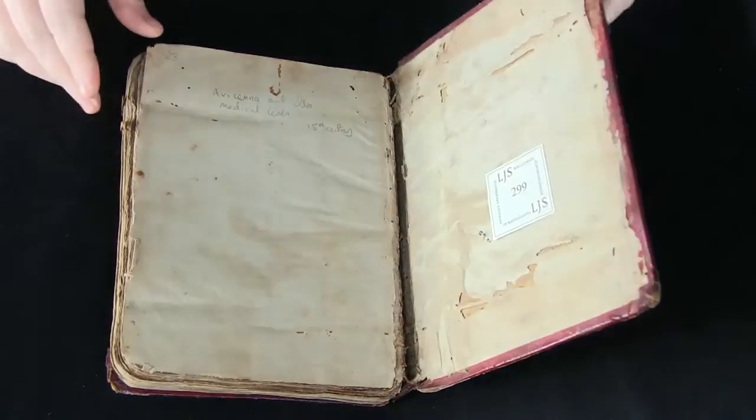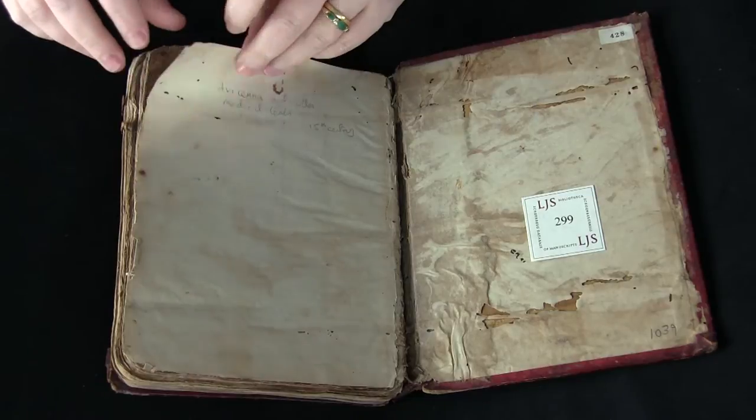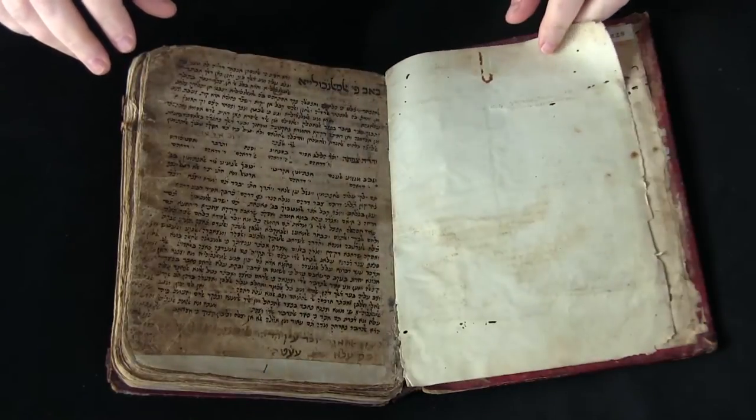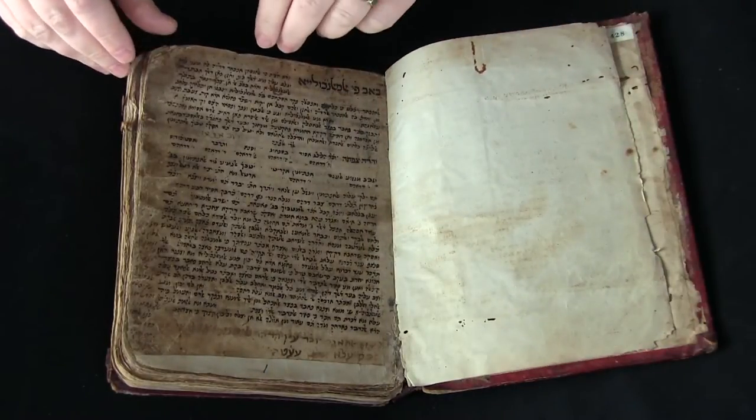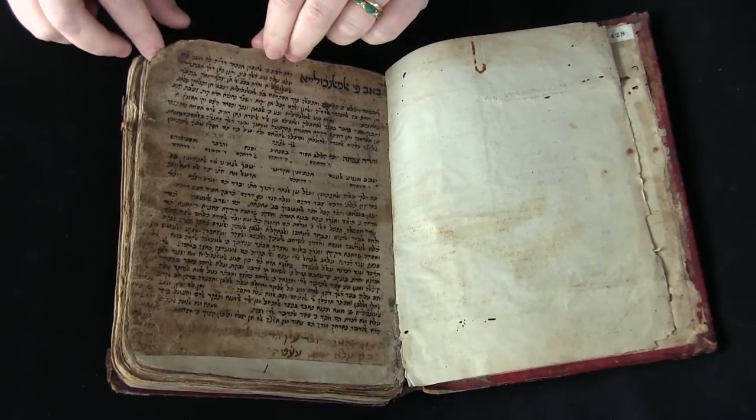Avicenna was active in the late 10th and early 11th century, but this work was written in the 15th century in Yemen, and additional works were added in the 15th and 16th century.